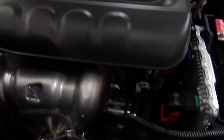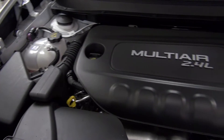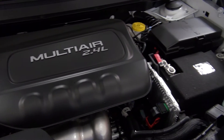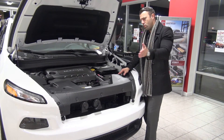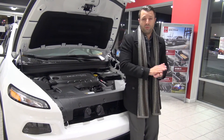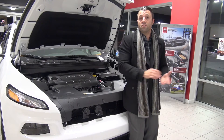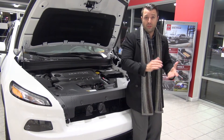Under the hood of this Cherokee happens to be the 2.4 liter four-cylinder multi-air engine. Now that's mated up against a nine-speed automatic transmission, and what that does is it gives you really smooth transitions through all of the gear ratios. This one happens to have the four-cylinder but you can also get the Pentastar V6.